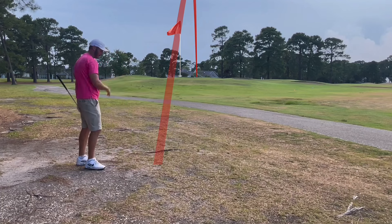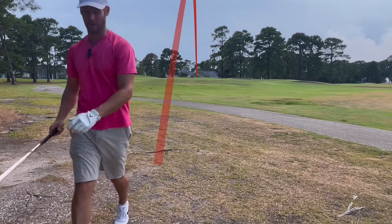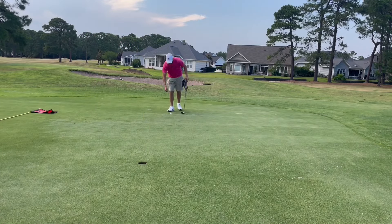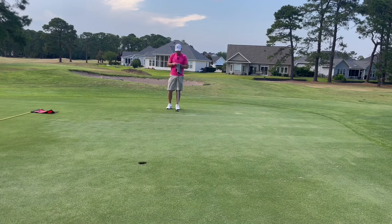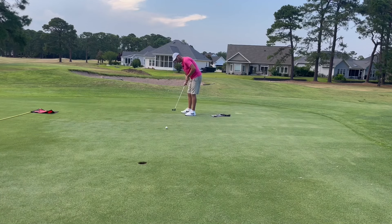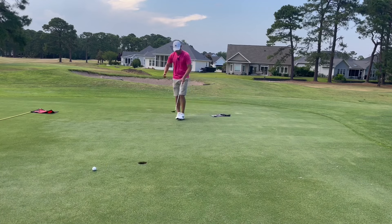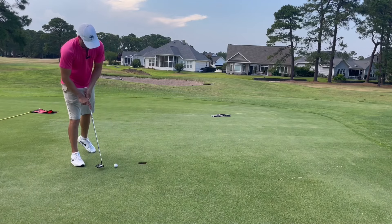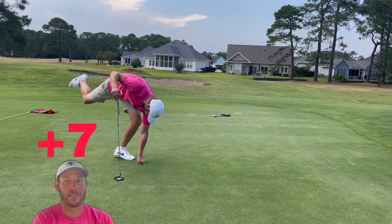Got a little bit right, probably past — guessing 20, maybe even 30 feet. Bad guess, definitely not 30 feet, only about 15, and it's uphill — left to right breaker. One of our second-best chances for birdie of the day. It hopped right on that old cup — I could show a replay, that was a big hop. Not saying it was going in, but that ruined all chances. Tap-in par — we're seven over, three to go.